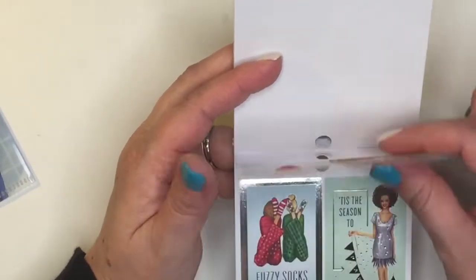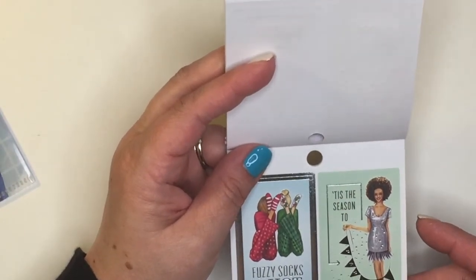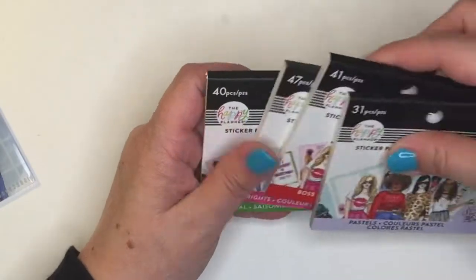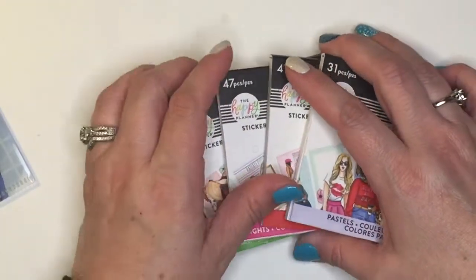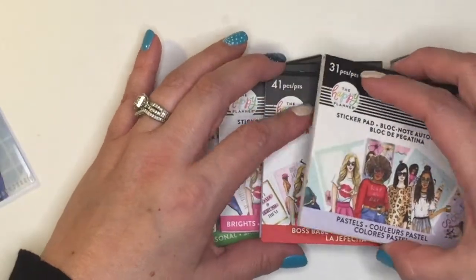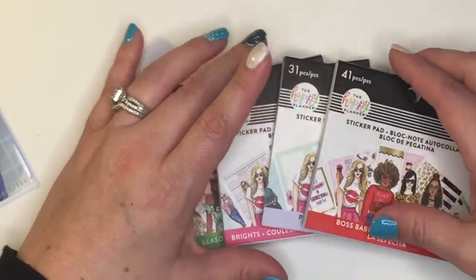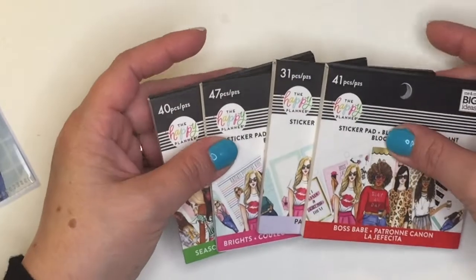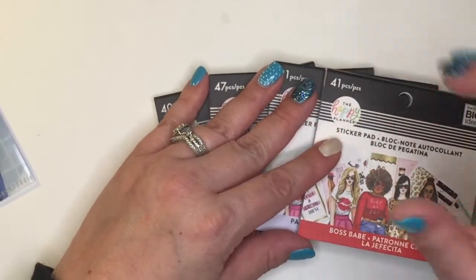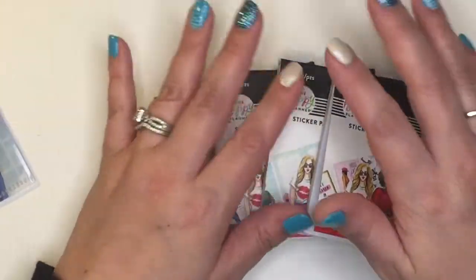That is everything that I have right now. Please be sure to subscribe to my channel so you won't miss any of my other flip-throughs. I picked up quite a few items from the Rongrong collection and I love sharing them with you. I hope you enjoyed this video — comment below, subscribe, follow me on Instagram, and thank you so much for watching. Have a great one, bye!